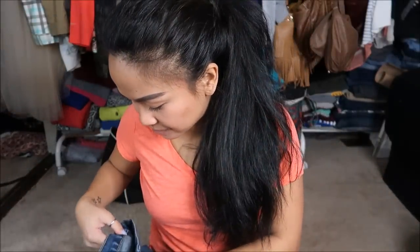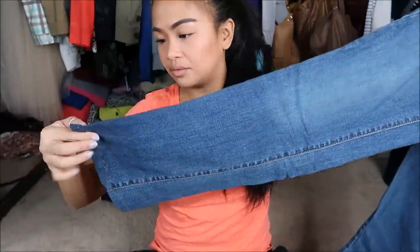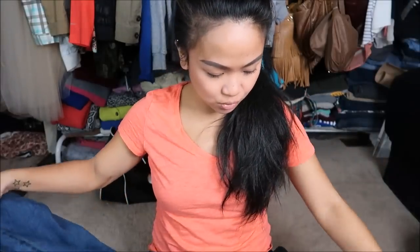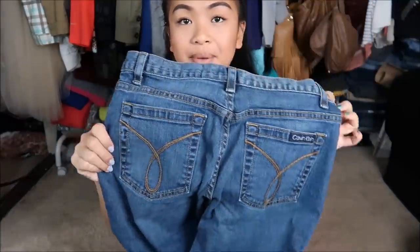Next is jeans — five pairs of jeans here. The first one I have is by Calvin Klein in a size six. Looks like it is a bell bottom type of cut — it looks like it was hemmed, actually. So whoever had this was short as well. But it looks like it is a medium wash type of jean with plain back pockets.